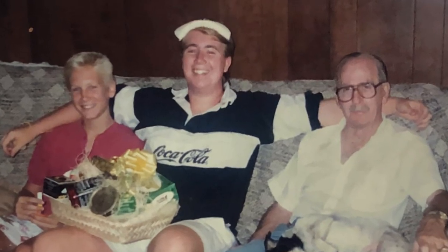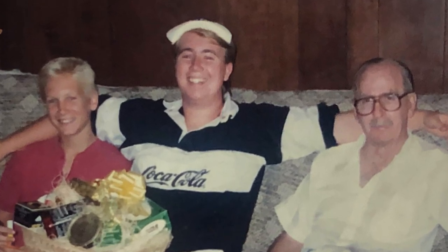I just remembered this photo from sometime in the 80s with my little brother and my grandpa.